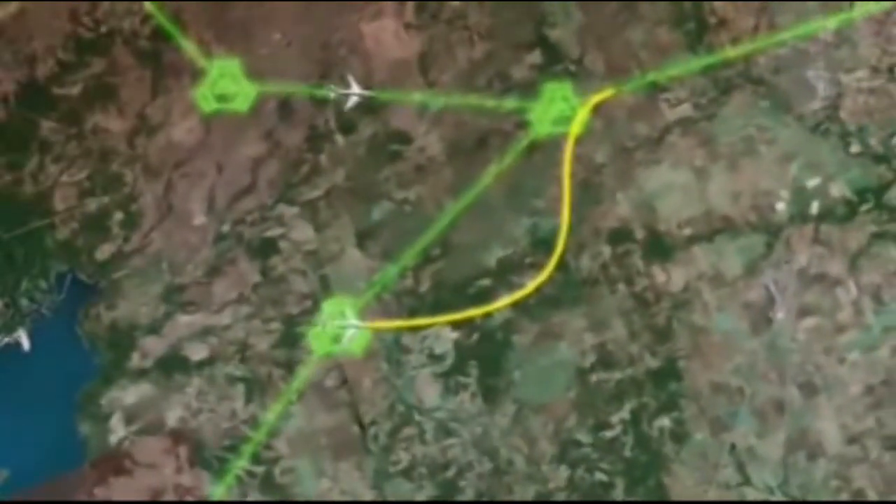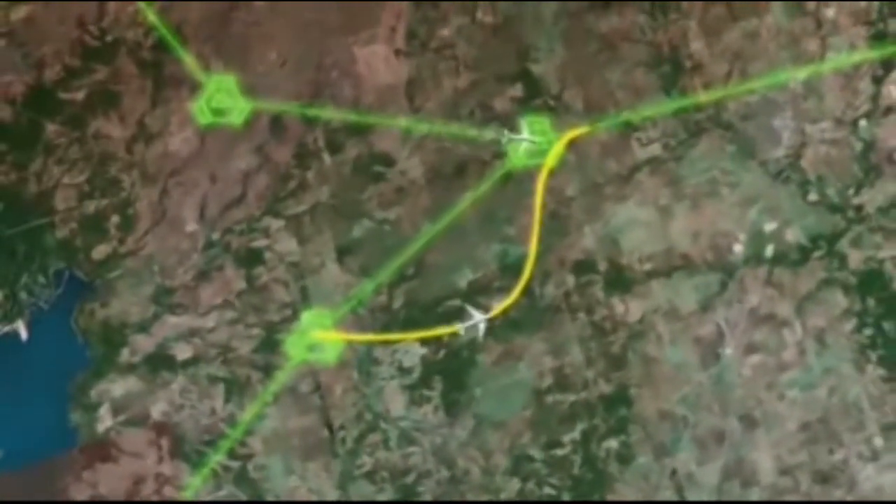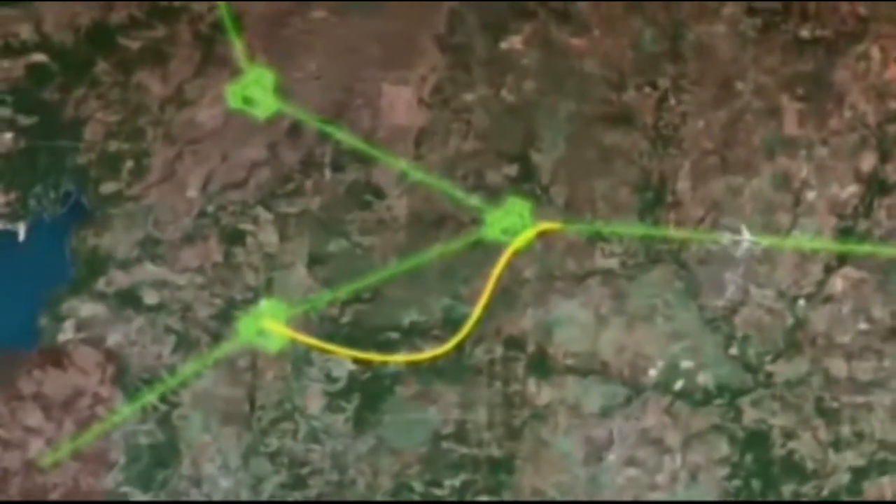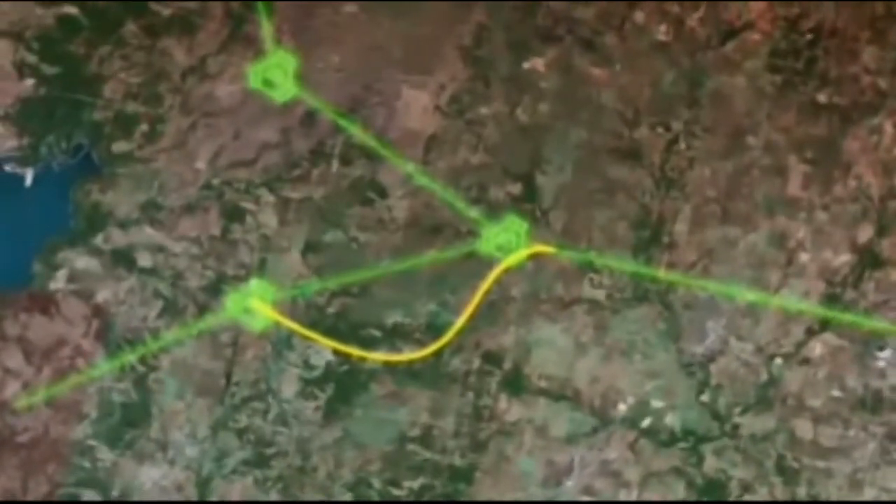When your plane begins the slow descent into Washington, your pilot steps down, levels off, and speeds up, while also moving around to safely align with other traffic on the way to the runway at Dulles.